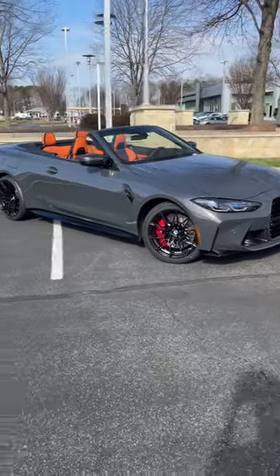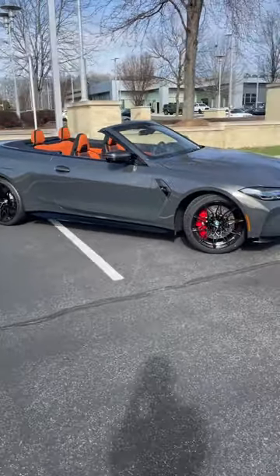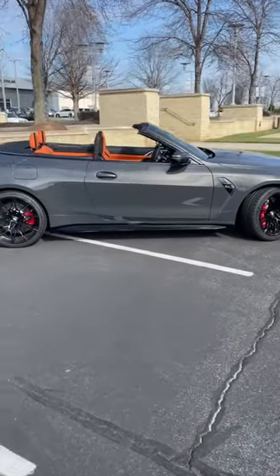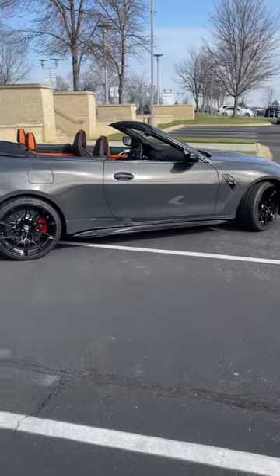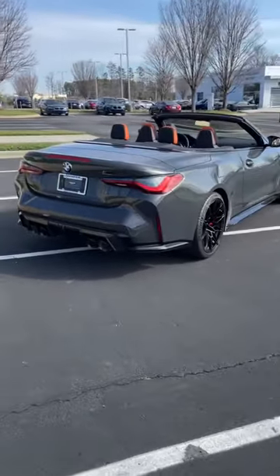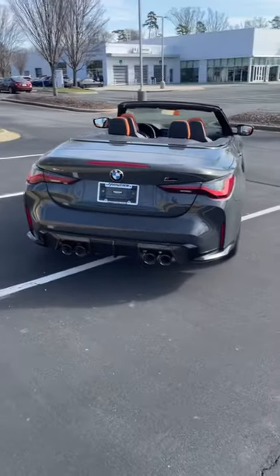Today we're checking out the 2023 BMW M4 Competition Convertible xDrive — first time checking out the convertible for the M4. This has the three-liter twin-power turbo inline-six with 503 horsepower and 479 pound-feet of torque.